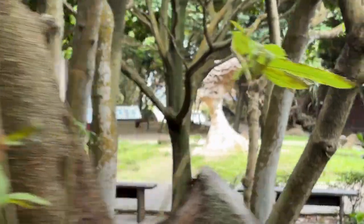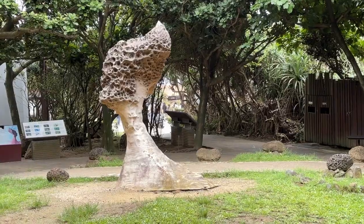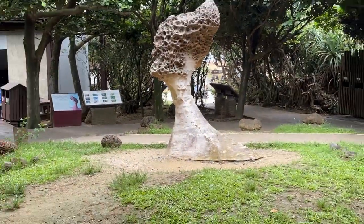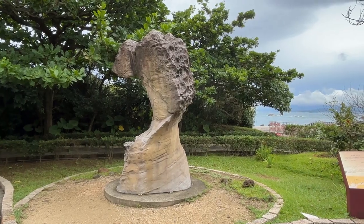Now we get to see the formations. In this park there seem to be a lot of head-shaped rocks — like these princess heads. They're like the lesser version of the queen heads which are more famous, but to me they're still very beautiful.